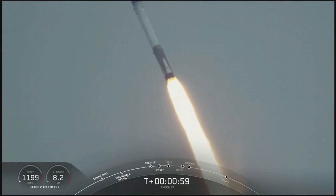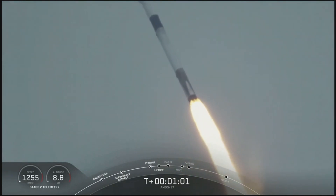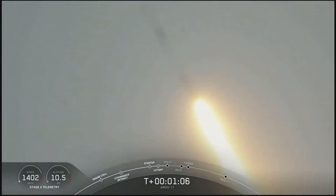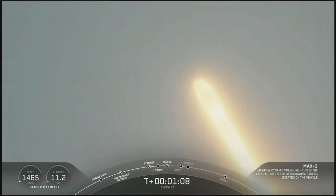Coming up on one minute into flight. We're getting ready for maximum dynamic pressure. Vehicle has reached maximum aerodynamic pressure.